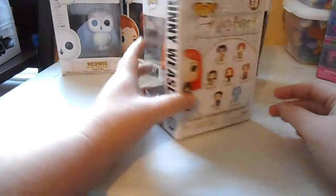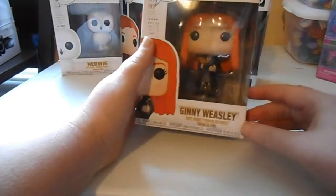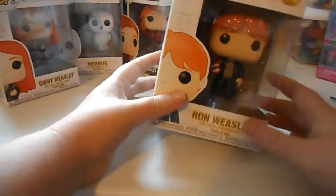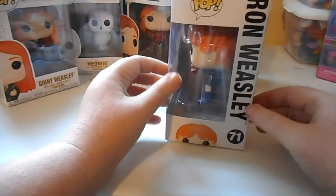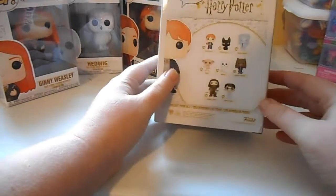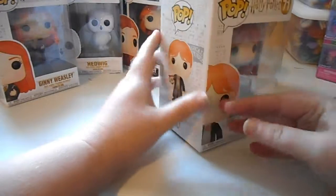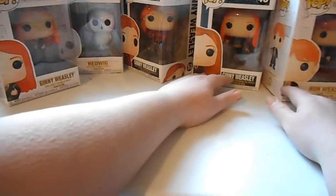Here's another Ginny one with the diary from the second movie, when she's talking to Tom Riddle in the diary. That's cool. And then here's Ron with the howler from the second movie, when he and Harry take the car to school since they couldn't get through the platform. Very cool.